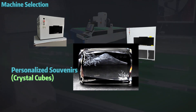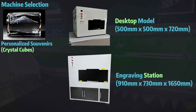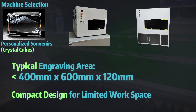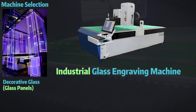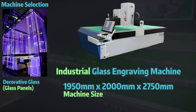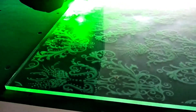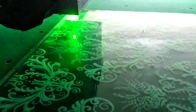For crystal cubes, look for desktop models or standalone engraving stations. The engraving size should ideally be no larger than shown. These compact machines are perfect for small workspaces while delivering impressive results. For glass panels, you'll need an industrial glass engraving machine with a larger engraving size as shown. This type of machine requires a dedicated workspace of at least the size shown, making a factory or warehouse the best environment for operation. Despite its size, this machine excels in detail and efficiency.